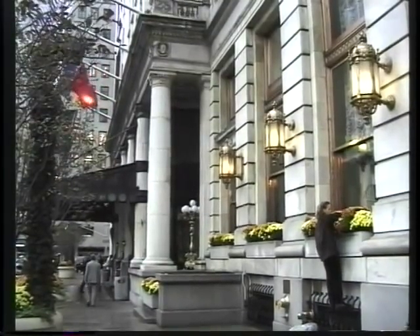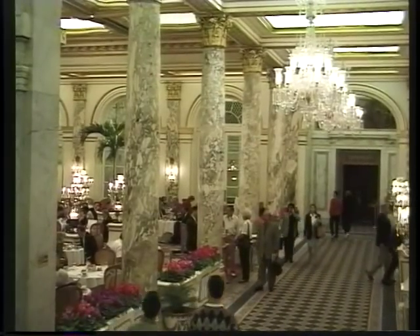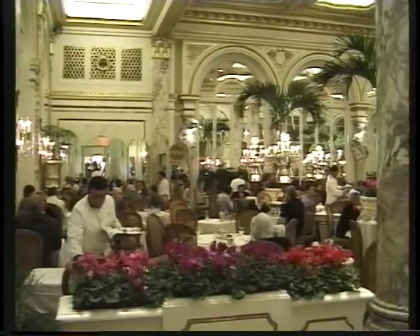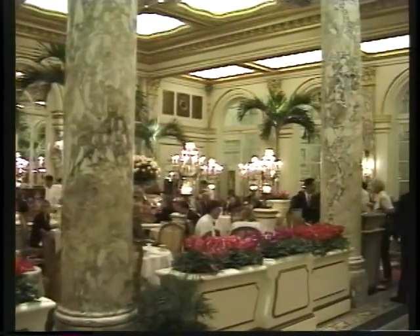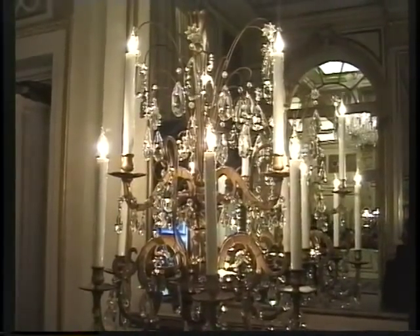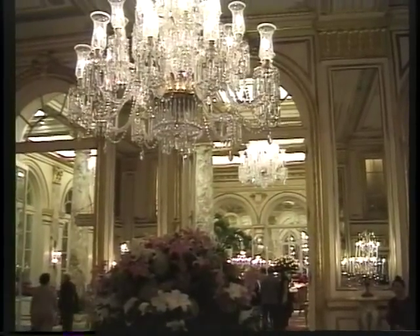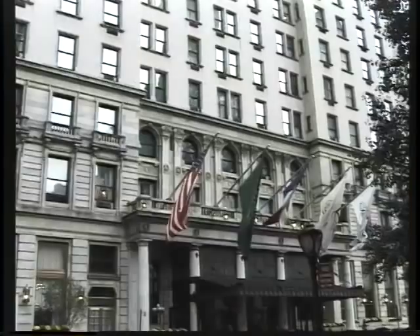Just below the park is the Plaza Hotel, built in 1907 in the French Renaissance style and occupied ever since by the rich and famous. It was purchased in 1988 by Donald Trump, who poured in many of his millions renovating it back to its former splendor. It's a deluxe pit stop on our walking tour of Manhattan.